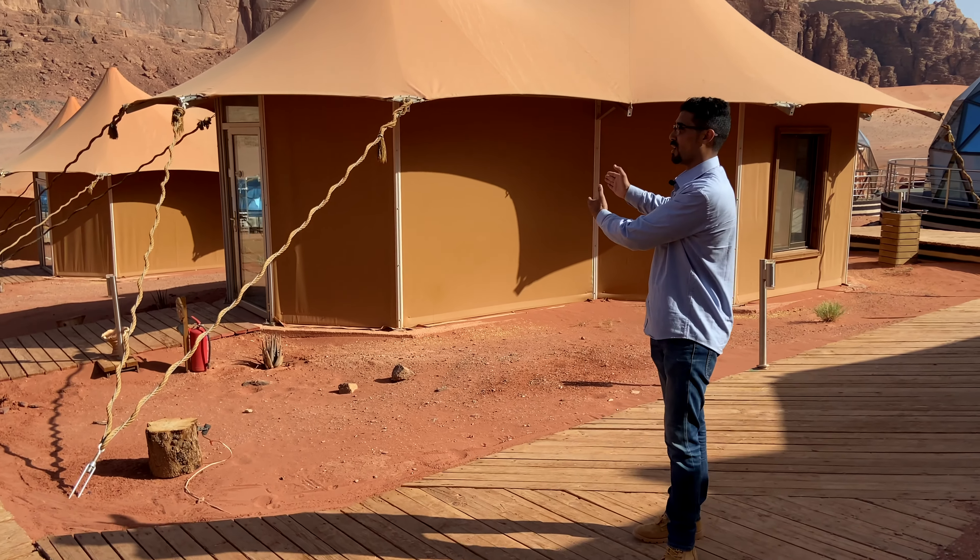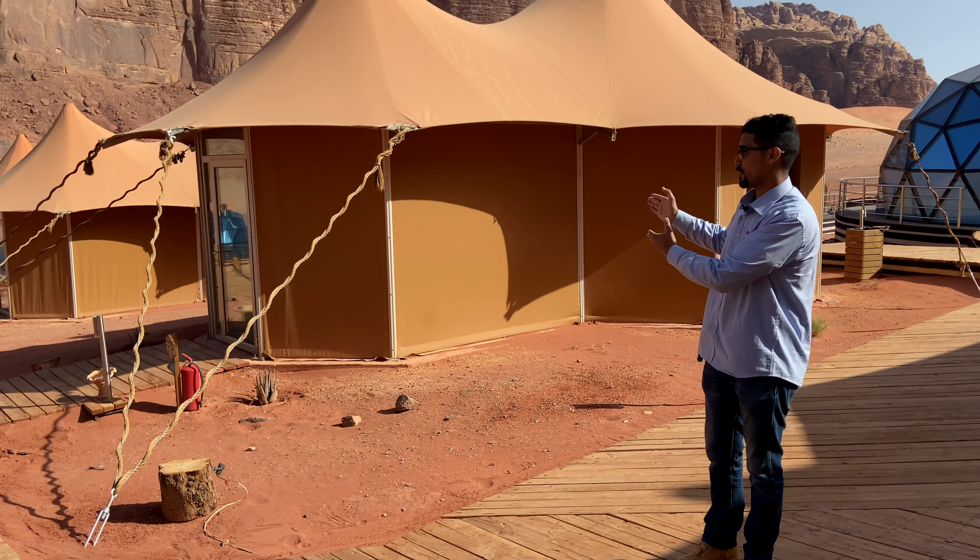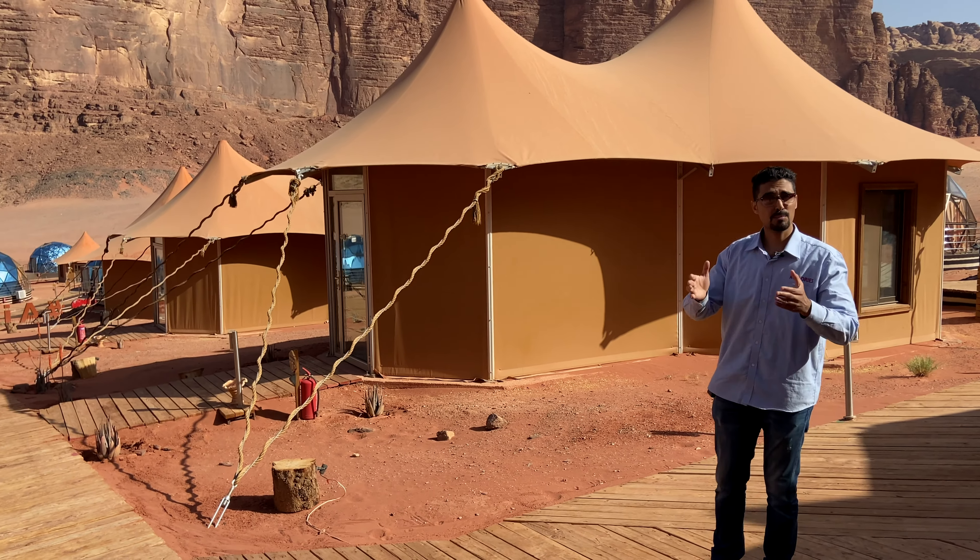The third option is known as the executive suite. It could fit big families.